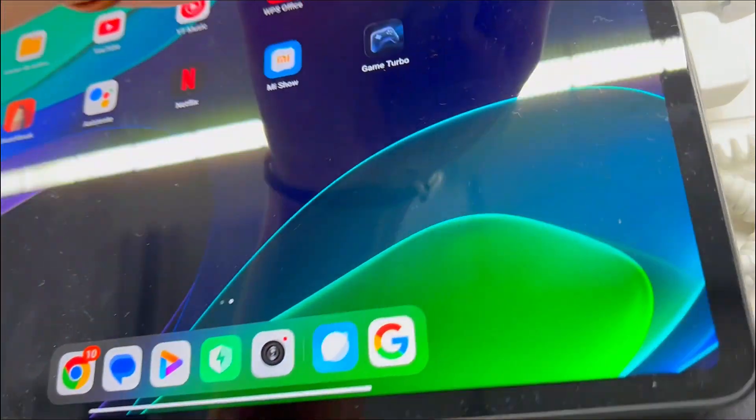MIUI for Pad simplifies multitasking, allowing you to control your smartphone seamlessly. The tablet's 4-mic array with focus frame ensures you're always in focus and heard. Enhance your productivity and seamlessly integrate your devices.